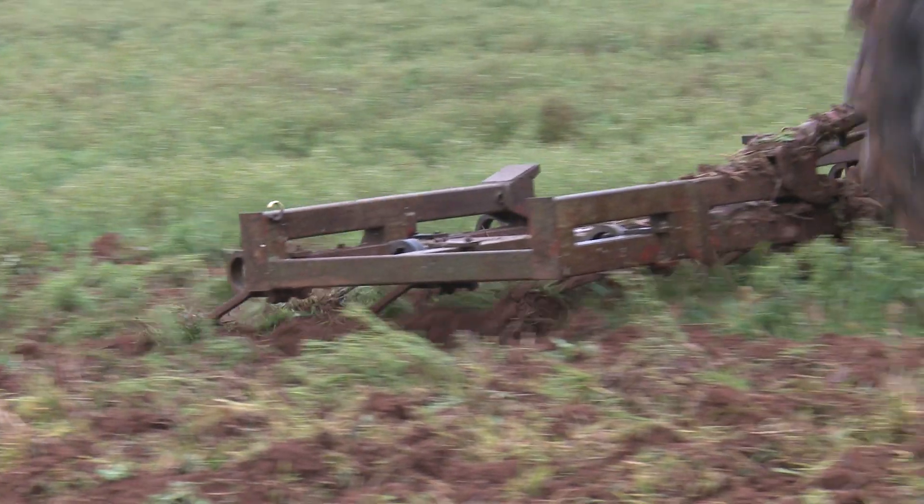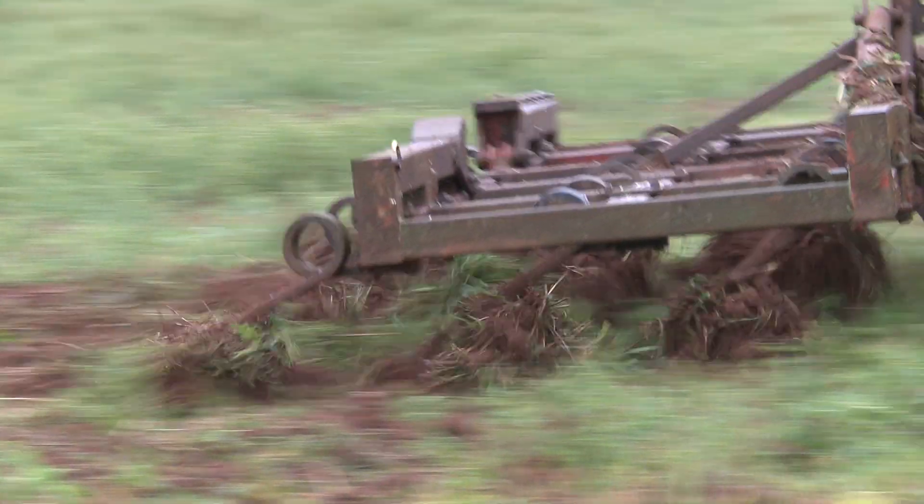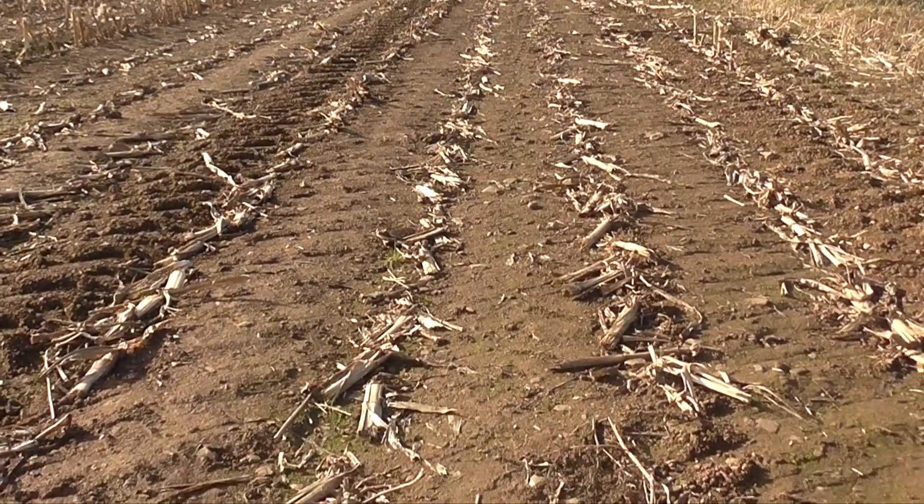Cultivations also have the effect of oxidising soil organic matter. I can't tell how much soil organic matter is in this untouched area of the field but there's going to be a lot less in this area — this cultivated piece.